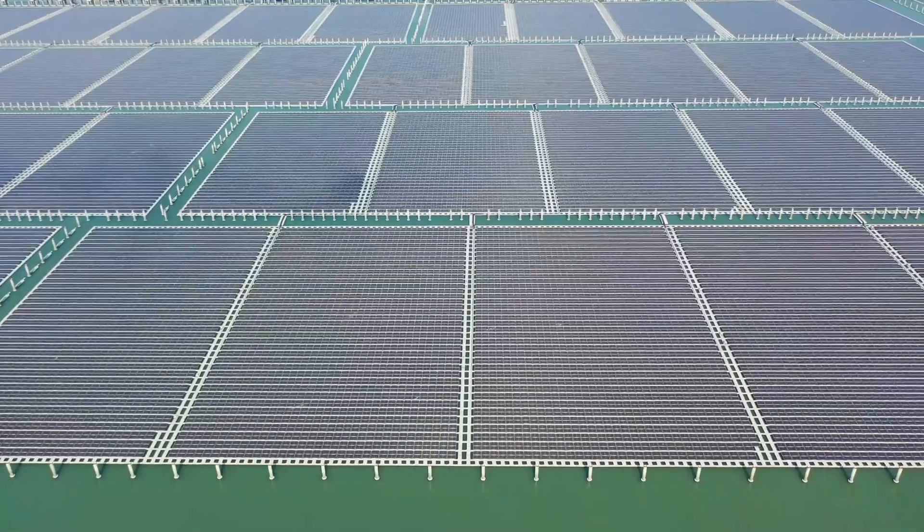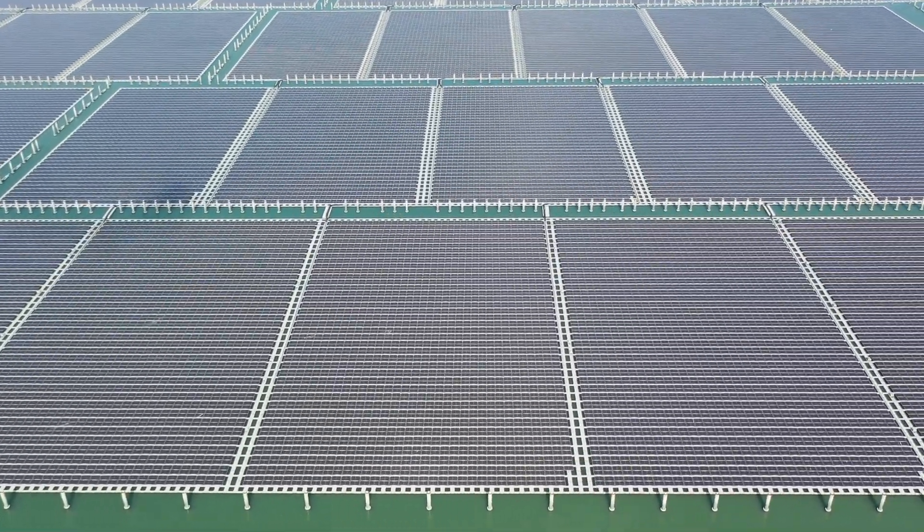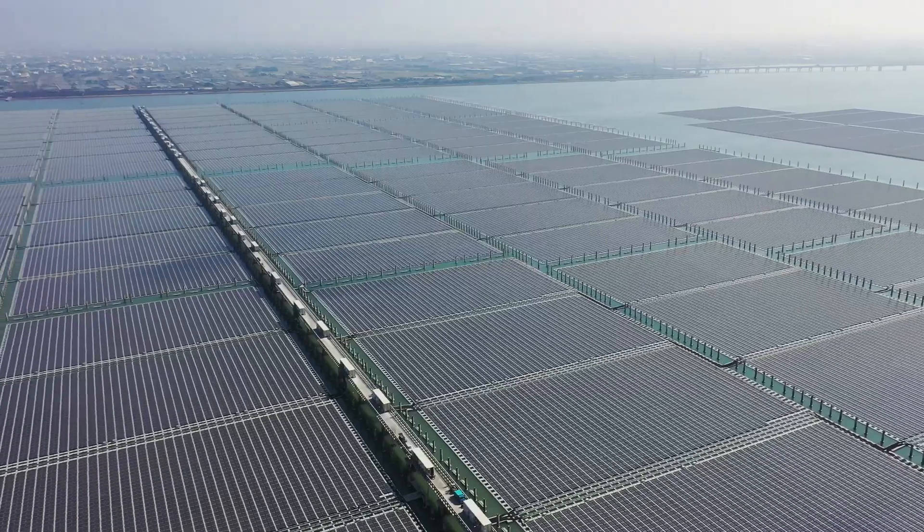At SILATA, we take pride in being a pioneer in floating solar solutions and technical development. We consistently take on challenges and develop innovative solutions for different floating solar projects worldwide.